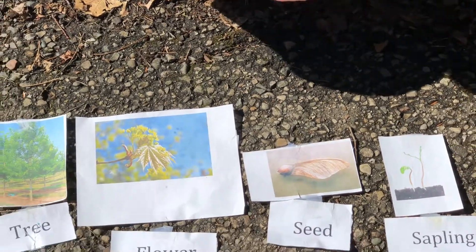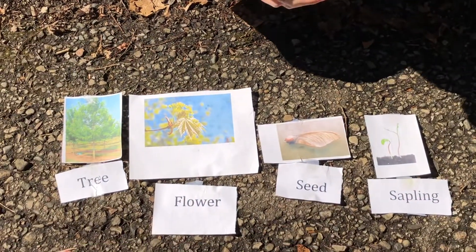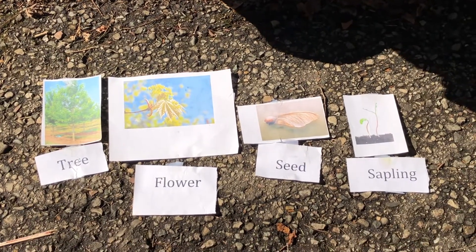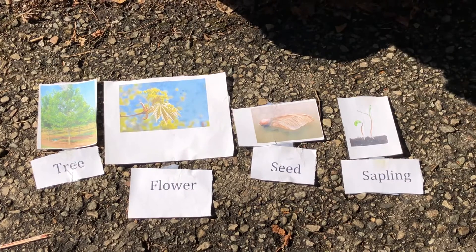So who's right? You were all kind of right — it just keeps going around and around in a big circle. All living things need energy in order to grow. Plants and animals get energy from different places. Animals get energy from what we eat — the food we eat gives us energy and lets us grow. Plants don't eat food, so where do they get their energy from?